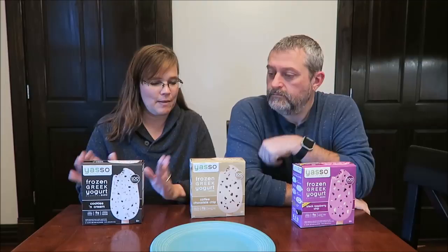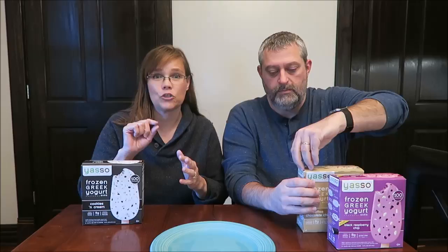We have the cookies and cream, coffee chocolate chip, and the new black raspberry chip. We have done a video where we tried this brand before — it's been a while back, so if you're curious, do a search on my channel for Yasso.